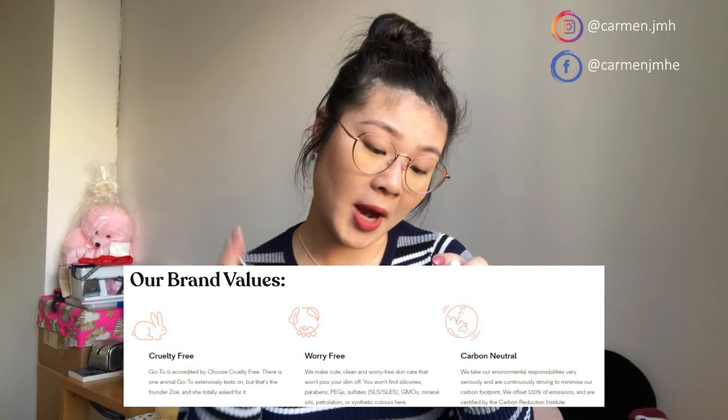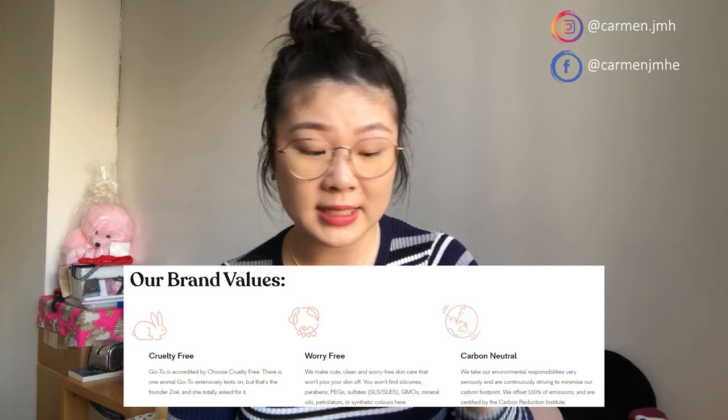This is a really good product for those who prefer things with no silicones, parabens, sulfates, GMOs, mineral oils, colors, or animal testing. It's an Australian brand, so I always love supporting local businesses and products. If you're in the market for a good oil, definitely recommend this one.